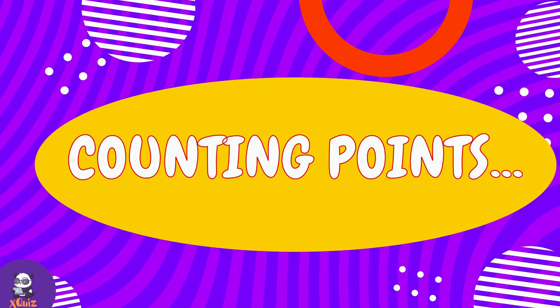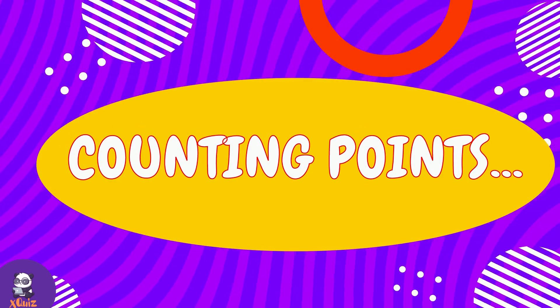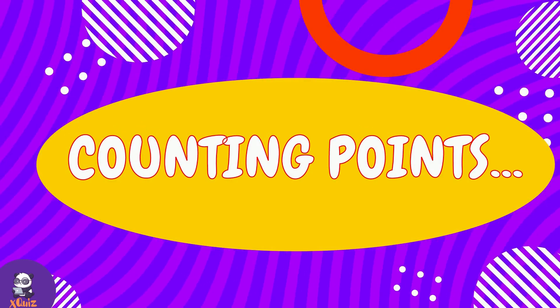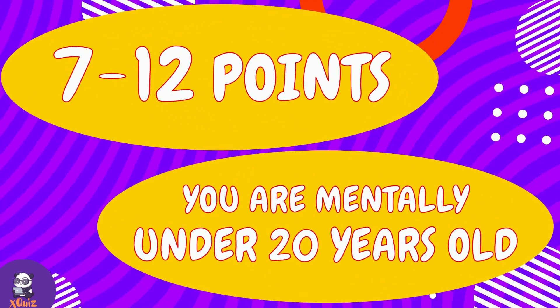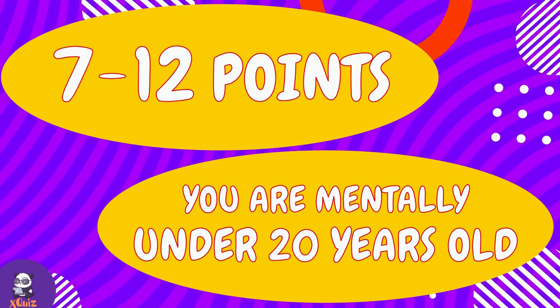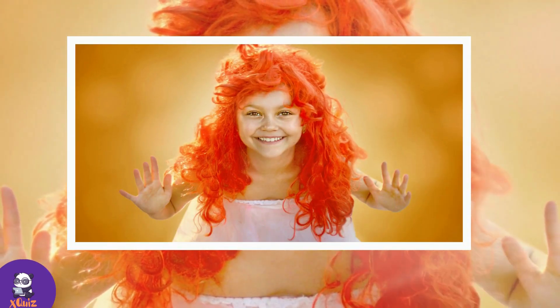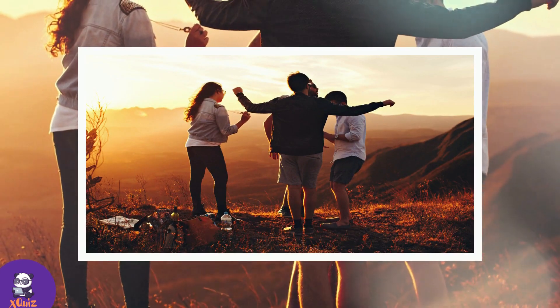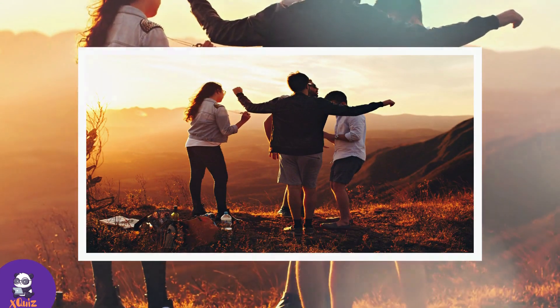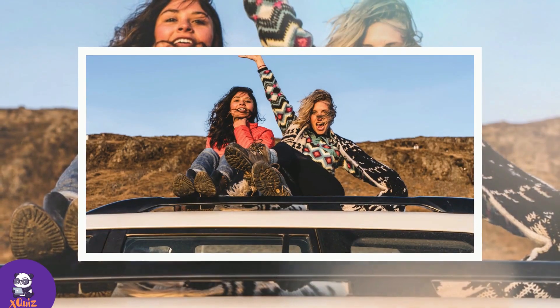That was our last question — let's count the points. If you scored from 7 to 12 points, then you are mentally under 20 years old. No matter what your passport says, your heart is a carefree teenager. If you are much older than 20, congratulations! You have managed to maintain enthusiasm and love for life and carry them through all those years. Continue to sparkle!